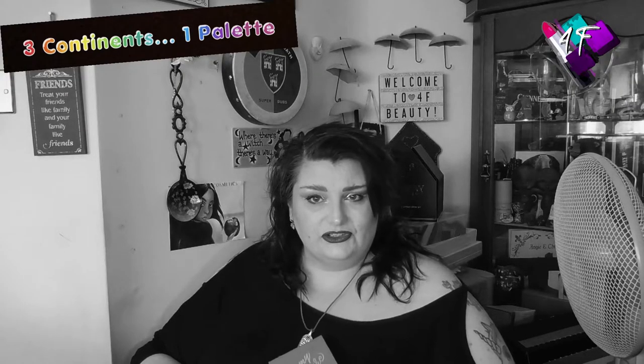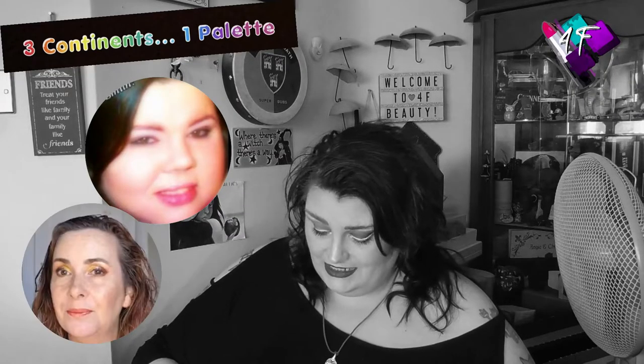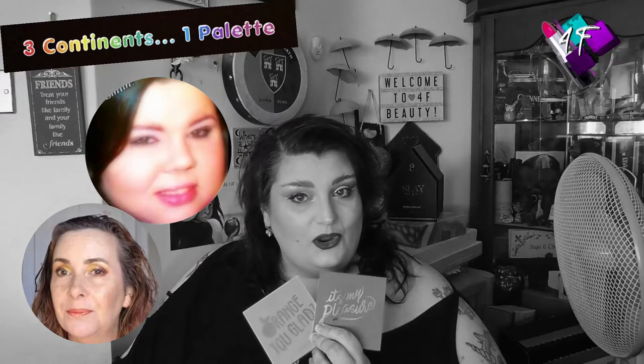You would have seen from the thumbnail, the title, and if you have read any of it, the description, that this is episode 13 — would you believe — of the Three Continents One Palette series, with of course the gorgeous Nona and the effervescent Laura. And this year we're combining palettes, starting off as Nona started the series, with her two favourite colours: orange and purple. Orange you glad?